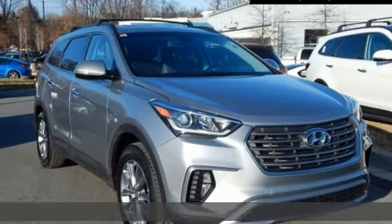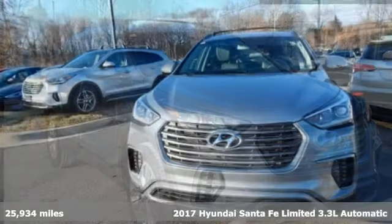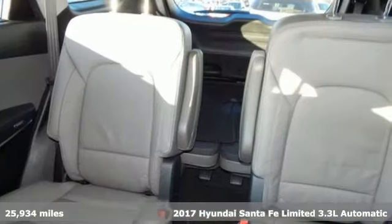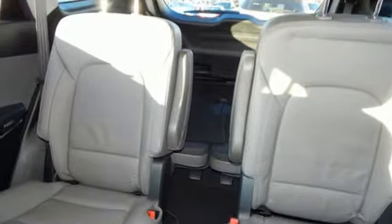Here's a 2017 Hyundai Santa Fe. It offers plenty of sport to go with its utility to make it one exceptional vehicle. Plus, it offers an exciting list of features.